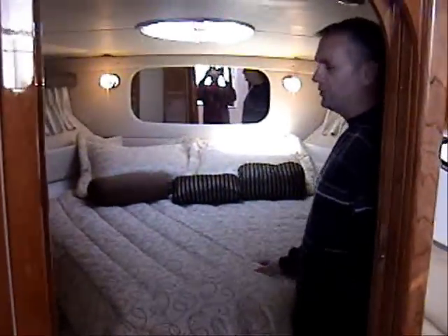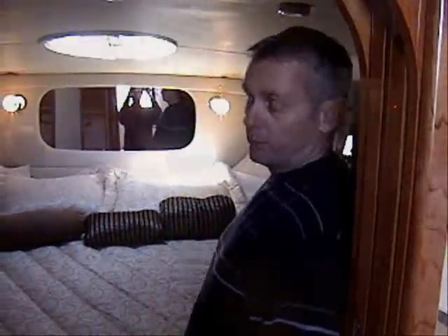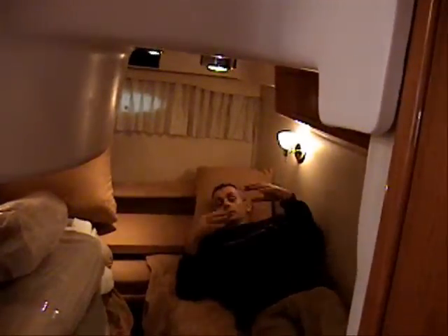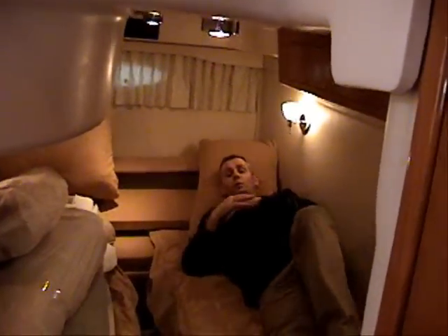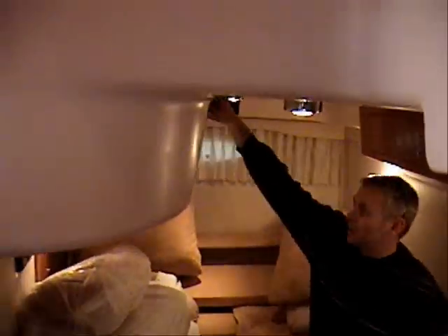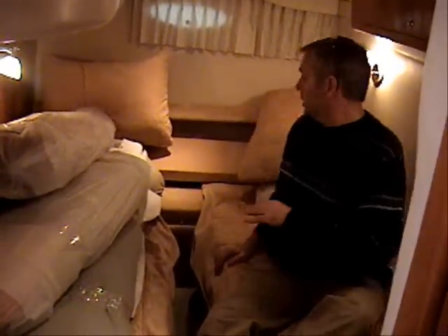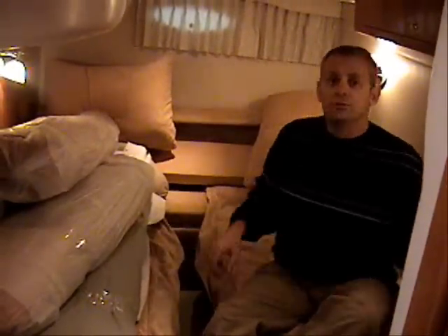The forward cabin has a queen-size bed. You've got access right here for your head and shower, built-in cedar-lined closets, a flat screen TV, and another stereo system. The aft cabin has another flat screen TV, built-in storage areas, and another climate control so you can keep this cabin at your own temperature. This area also fills in and makes a full-size bed.